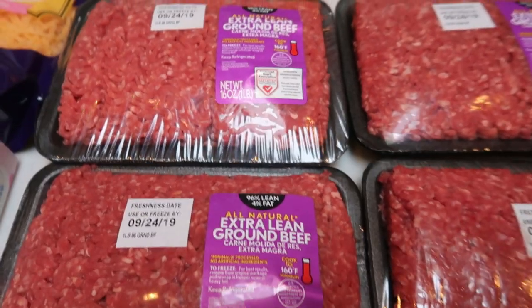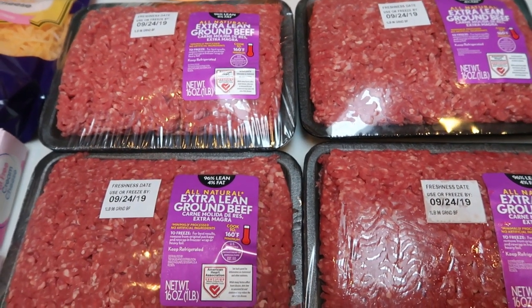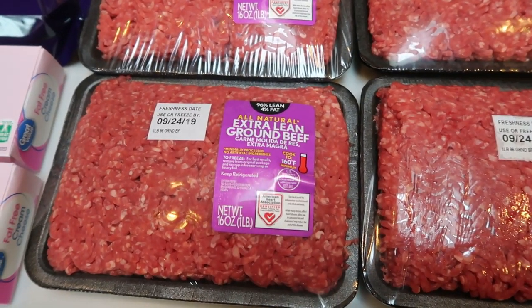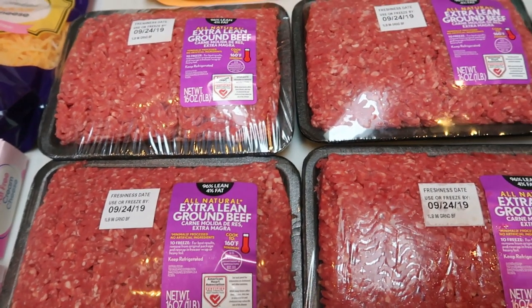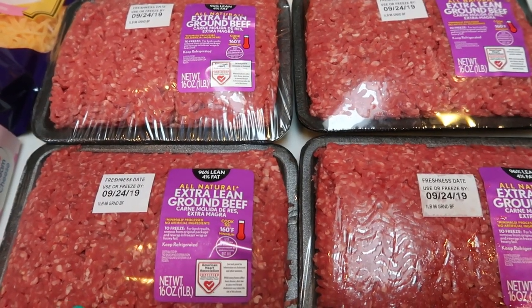Also four pounds of the Extra Lean 96.4 ground beef. This was a substitution. I actually had ordered two 2.25 pound packages, which is fine because they're already pre-portioned into one pound rather than me having to weigh it all out. But generally that's a little less expensive, but this is fine. This will last me a while. I was just out of Extra Lean ground beef.